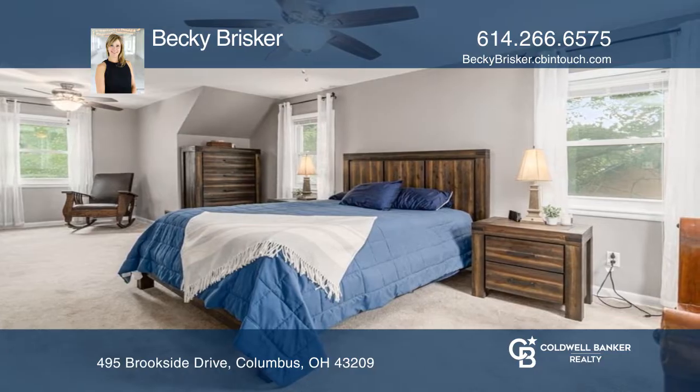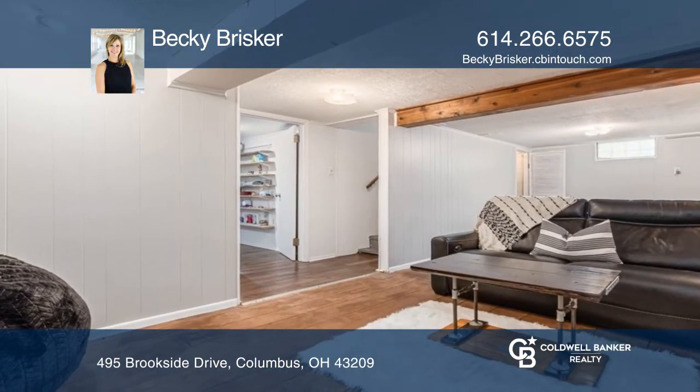A lower level recreation room has a custom stained concrete floor and a separate padded floor yoga room.